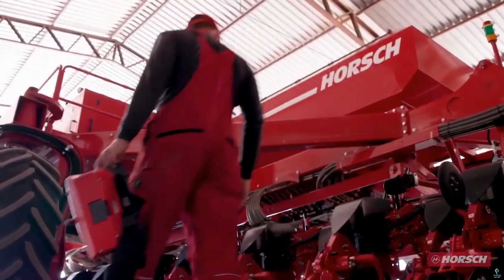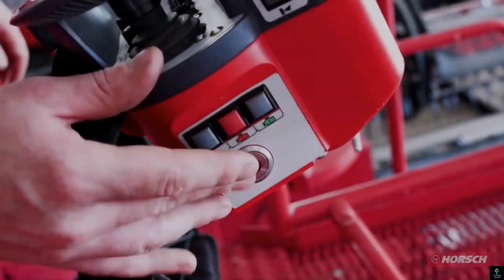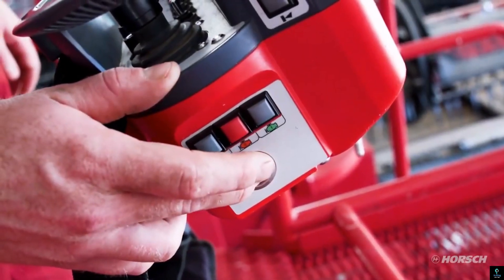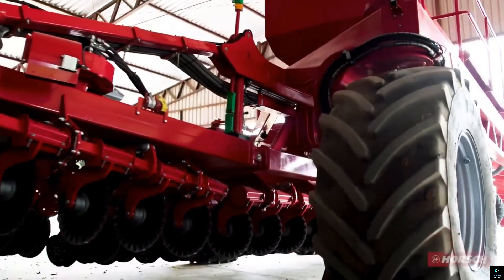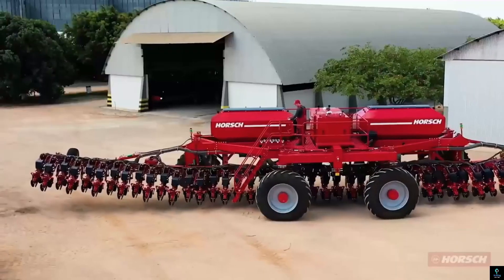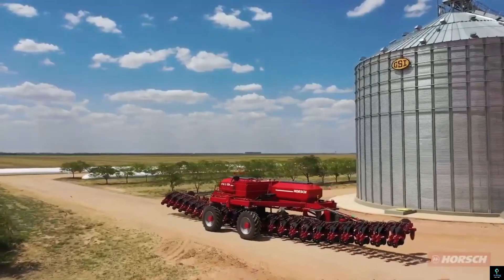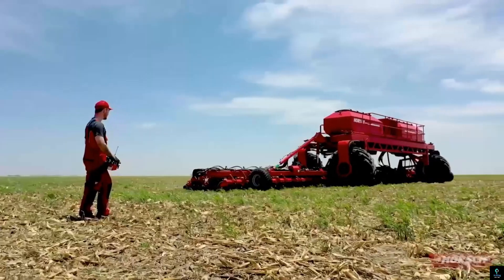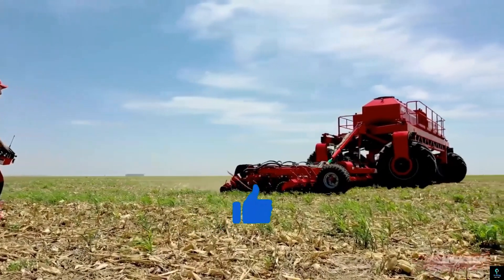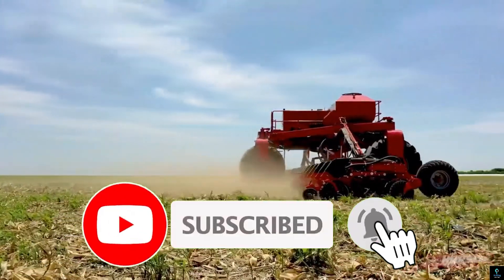Thanks for watching this exciting journey into the world of amazing machines here on Exciting Machines! We hope you enjoyed discovering these incredible innovations and got a glimpse of the future of technology. From cutting-edge designs to powerful performances, these machines are truly a testament to human ingenuity and creativity. If you were amazed by what you saw, make sure to hit that like button and share the video with fellow tech enthusiasts.